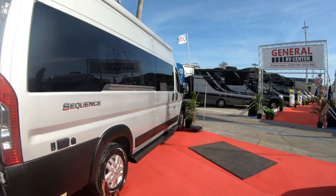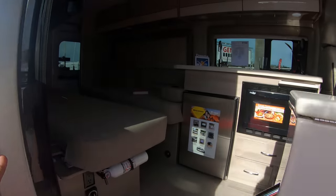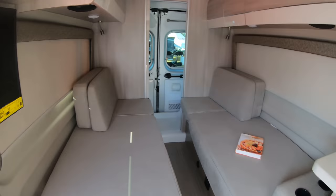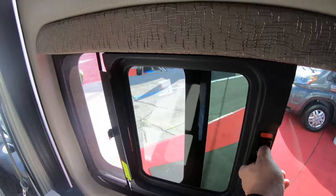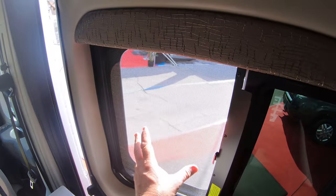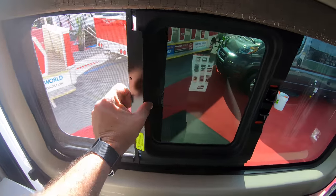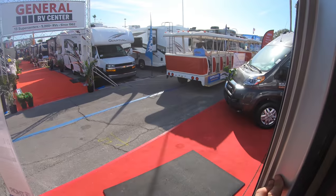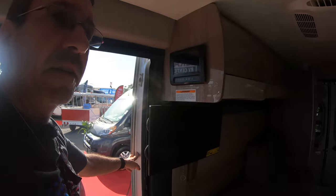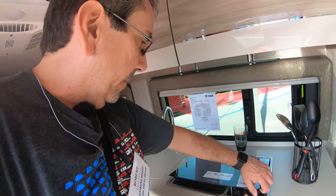One more Sequence here — for those of you who requested the Sequence, this is another 20L, the one with the twin beds. And I wonder — oh, this is a window that you can open. That's very clever — it's a window with a screen that you can open. Very nice, very thoughtful. The thing with these vans is there's not a whole lot of openable windows you can have.